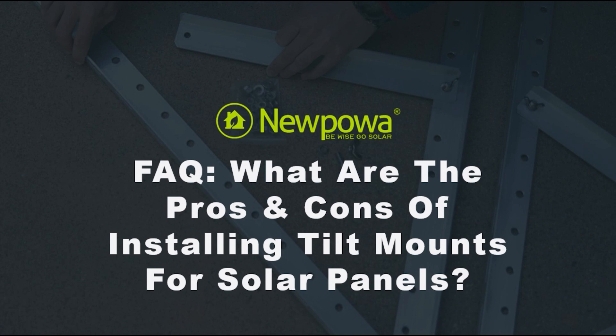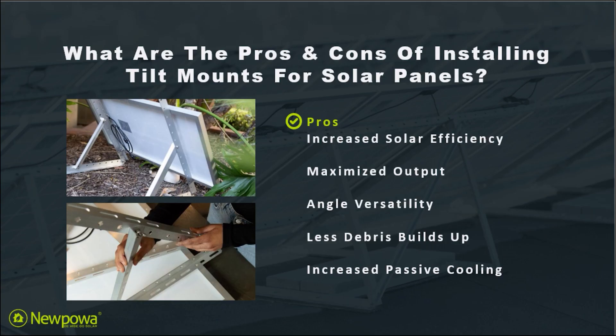Hello there everybody. In today's FAQ video, let's talk about the pros and cons of installing tilt mounts for your solar panels. In terms of the benefits of solar panel tilt mounts, there are many reasons to choose said mounts for your solar panels such as the following.